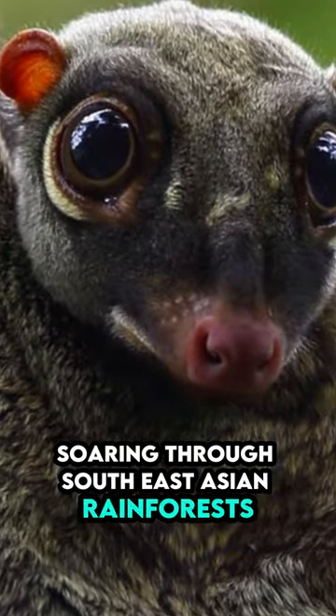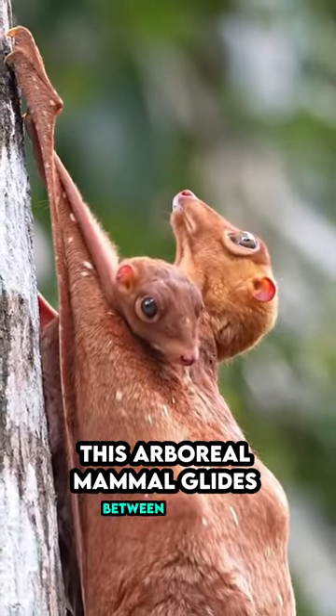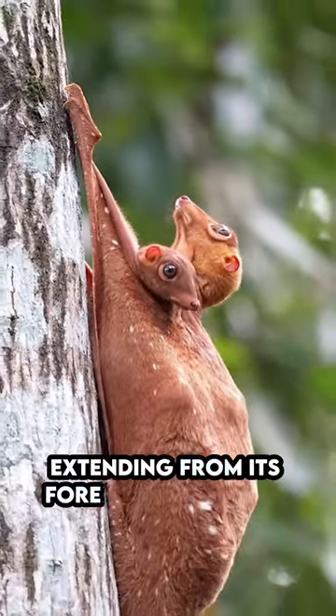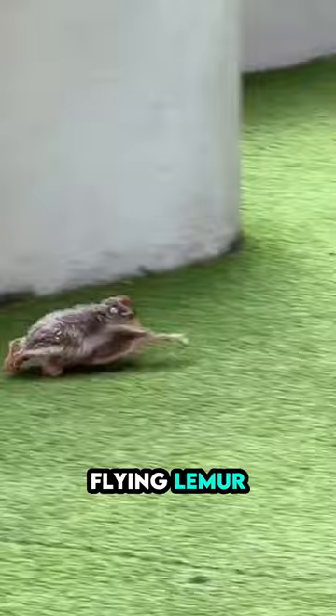Soaring through Southeast Asian rainforests, the Colugo, also known as the Flying Lemur, isn't truly flying. This arboreal mammal glides between trees thanks to a stretched membrane of skin extending from its forelimbs to its tail. While not true flight, this adaptation allows the Colugo to cover impressive distances, earning it the nickname Flying Lemur.